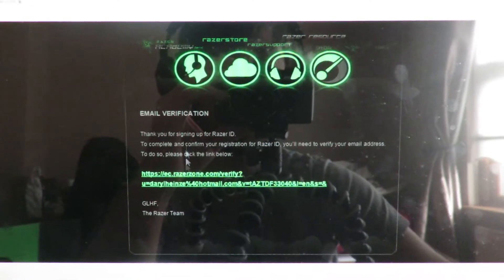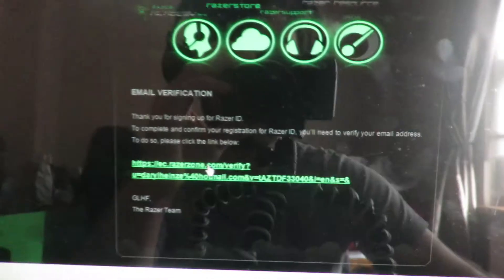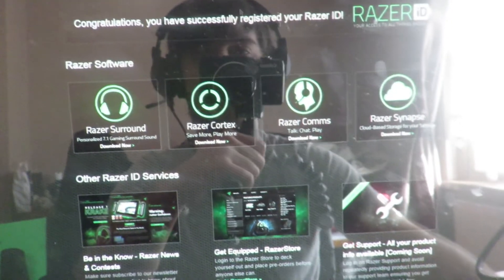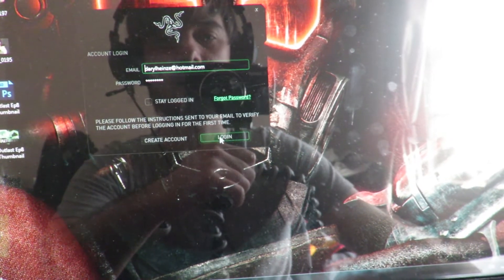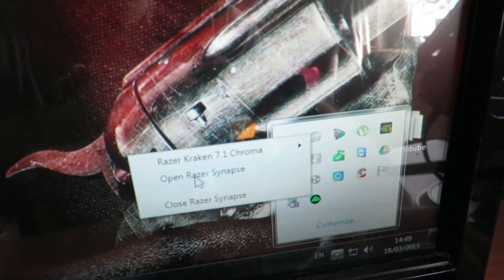When you plug in the USB and set it up, you actually have to sign up for a Razer account — give them your email address and confirm online before the headset starts working. So we're set up at Razer online now. Go back and log in once confirmed. You'll find Razer Synapse down in the taskbar — open it from there.